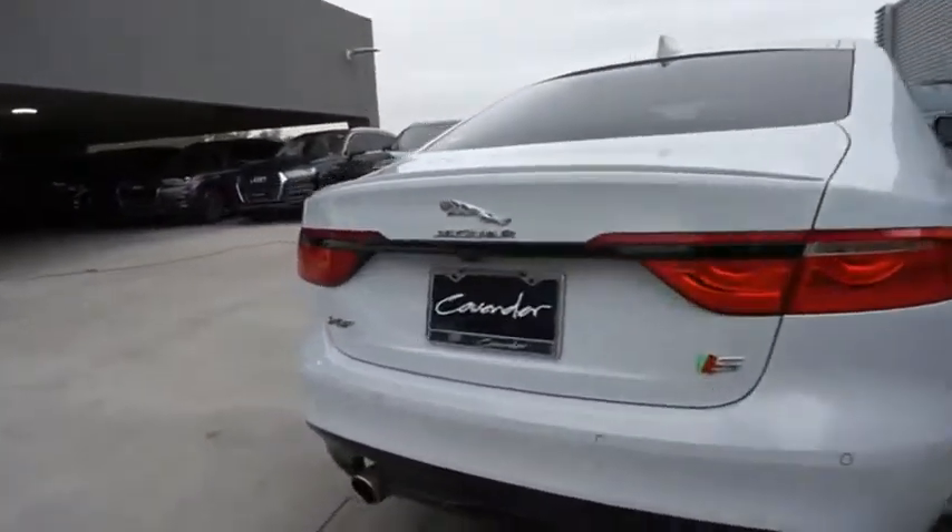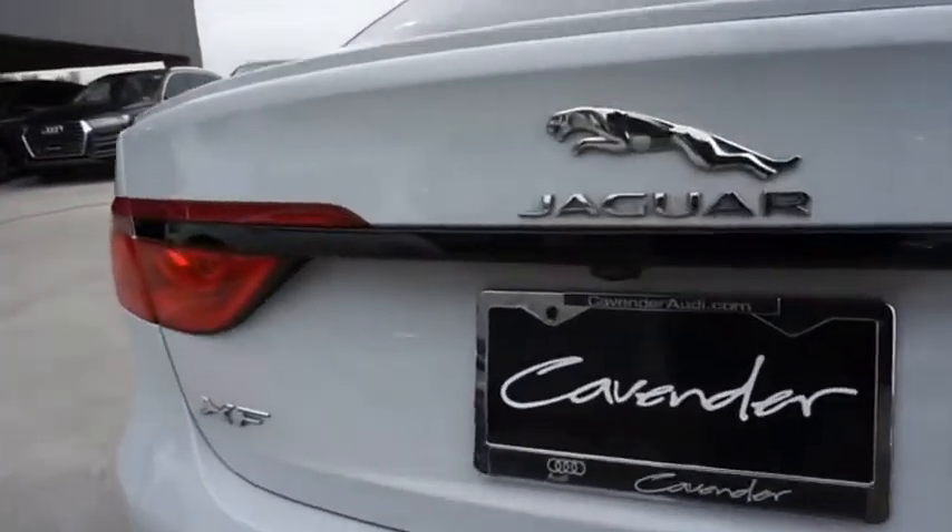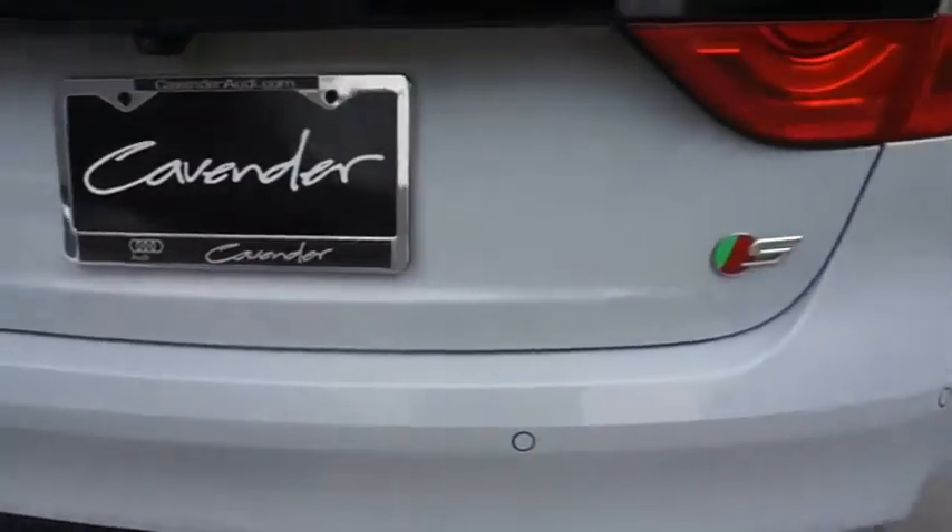The XF drives very nicely with agile handling and a comfortable ride. Steering is quick and communicative.